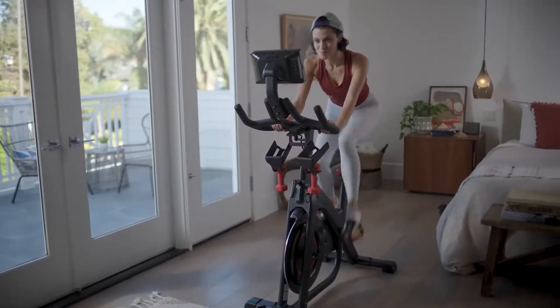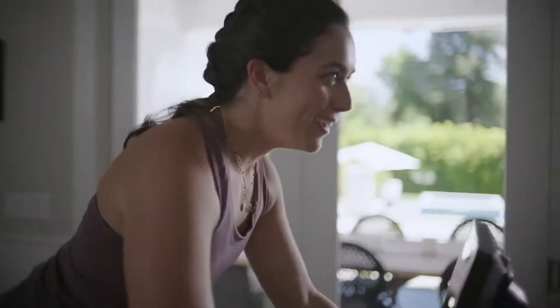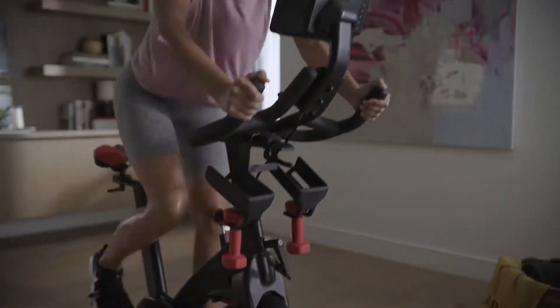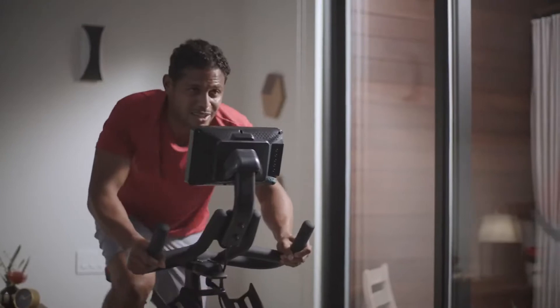Know what's crazy? Choosing a bike with just one digital experience. That's like choosing only one streaming subscription. Get out of here with that garbage and discover the Bowflex C7, the indoor cycling bike that connects you with world-class cycling apps, streaming entertainment, and our secret sauce, the journey experience.